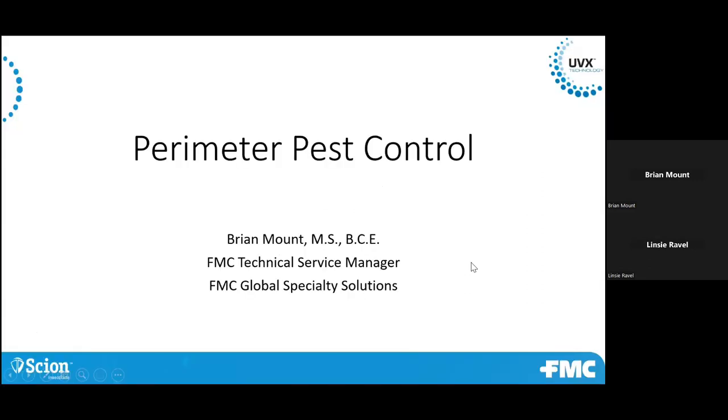Alright, so I think that's working. Hopefully you guys can all see that. I apologize for the technical delay there. But today we'll talk about perimeter pest control, and we'll get through this pretty quick so I'll get you guys all out on time.